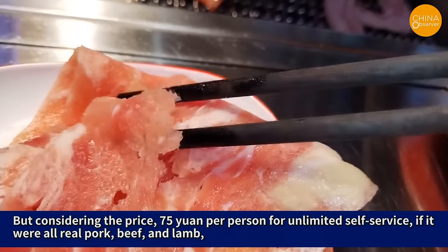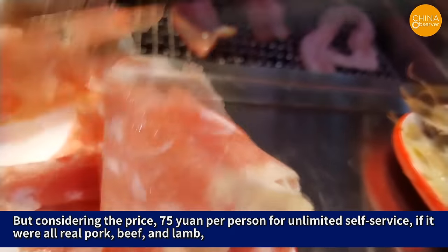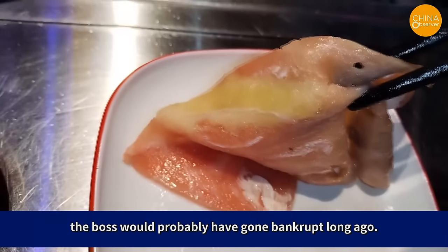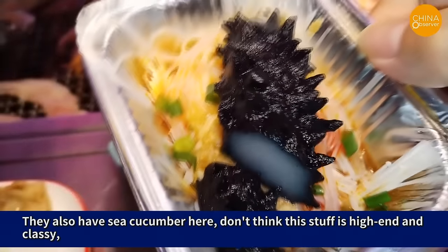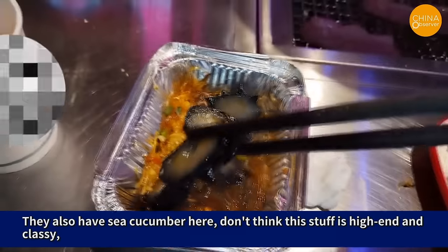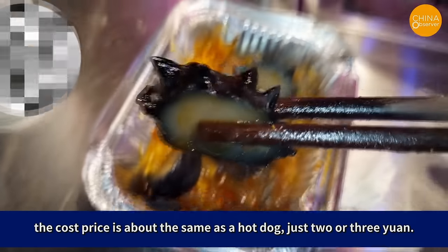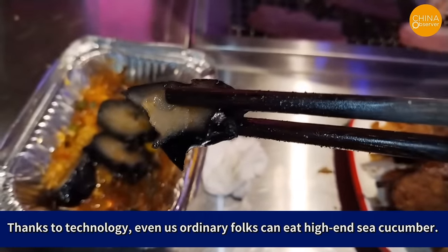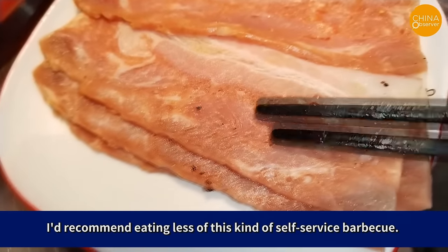But considering the price — 75 yuan per person for unlimited self-service — if it were all real pork, beef, and lamb, the boss would probably have gone bankrupt long ago. They also have sea cucumber here. Don't think this stuff is high-end and classy; the cost price is about the same as a hot dog, just two or three yuan. Thanks to technology, even ordinary folks can eat high-end sea cucumber. I'd recommend eating less of this kind of self-service barbecue.